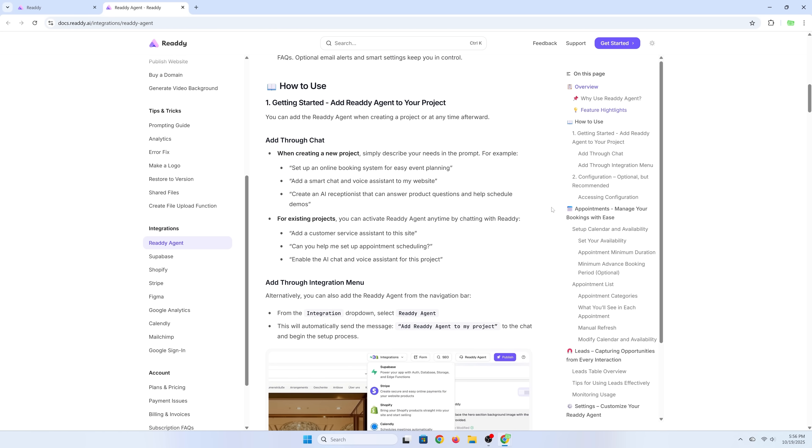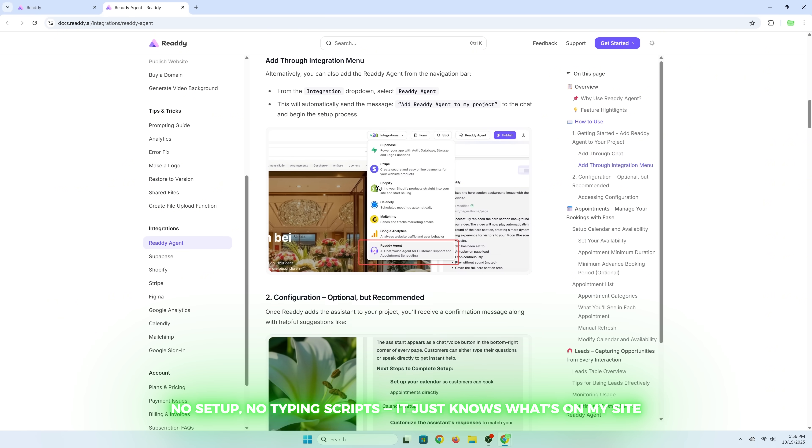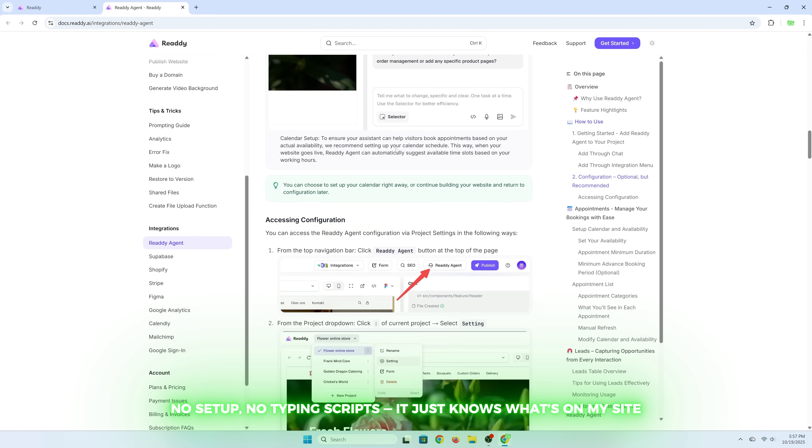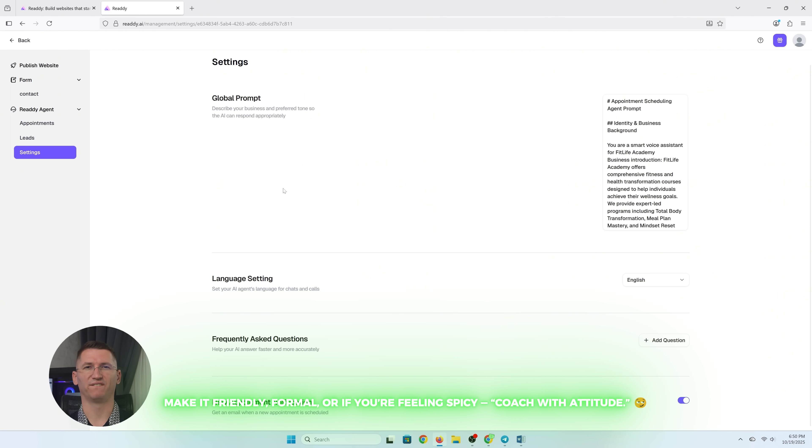The agent literally reads my course page and answers perfectly. No setup, no typing scripts — it just knows what's on my website. And if you want to change its personality, it can do that too. Make it more friendly, more formal, or if you're feeling spicy, a coach with attitude.